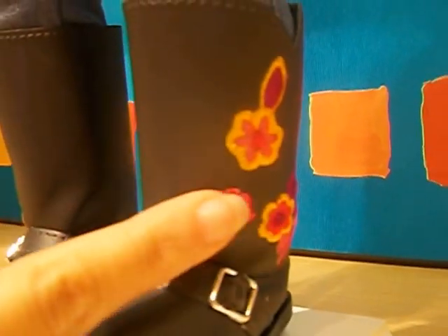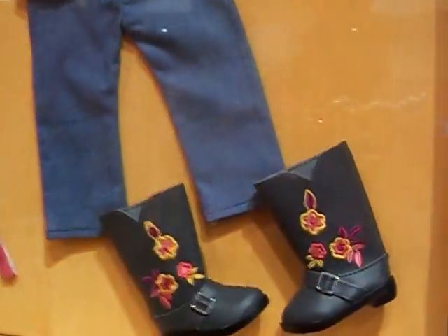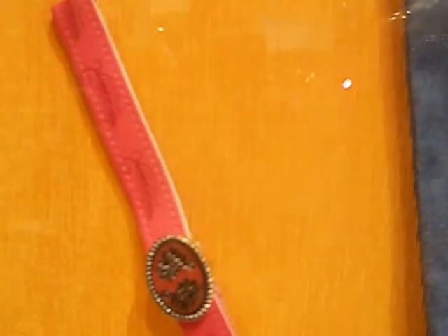Look at the boots — look at those details. Beautiful flowers. Very cute. And here's the outfit — you can see all the details. All the parade outfit. And look at the pretty bracelet.